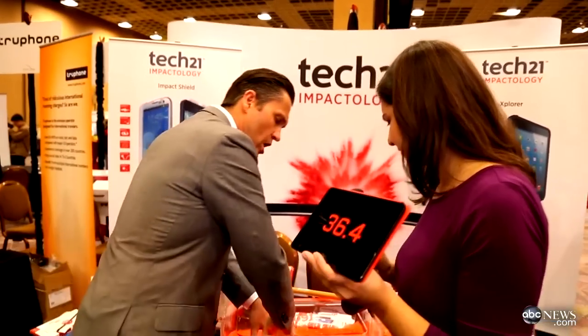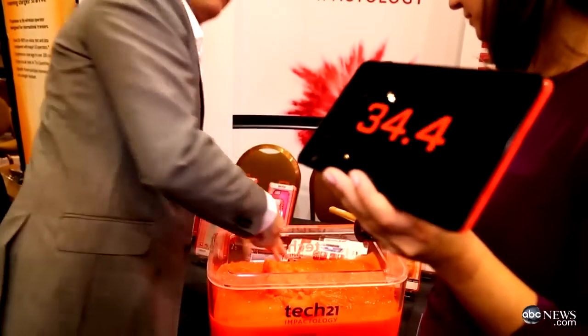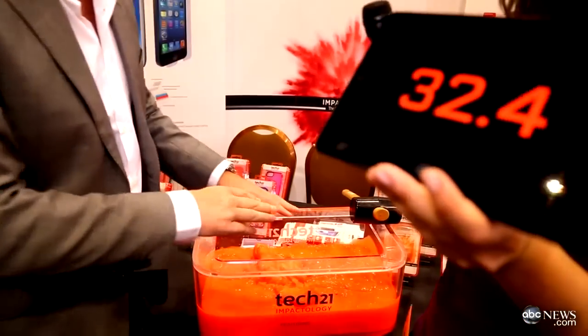This is D3O. It's a non-Newtonian fabric. It's very soft, but upon impact it goes rock hard. So if I hit it, it goes rock hard, but it's very soft. And you can smash my finger right now — I can smash your finger there.